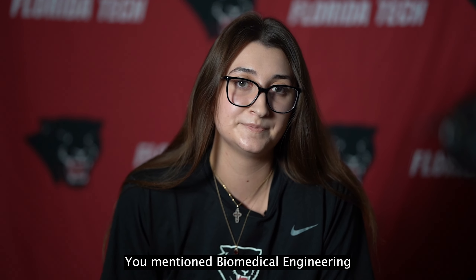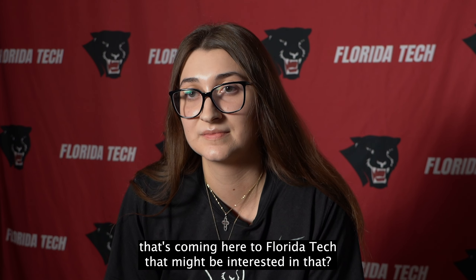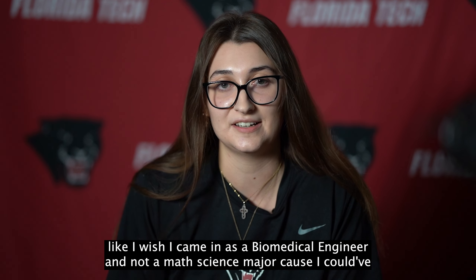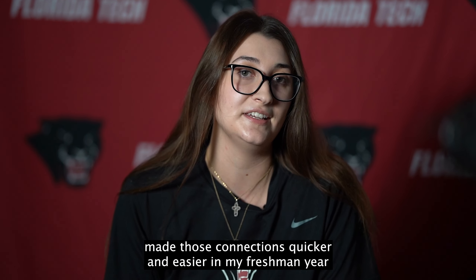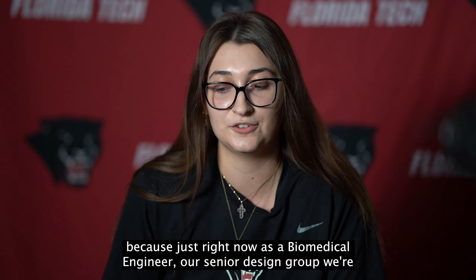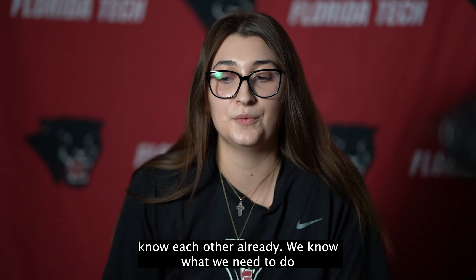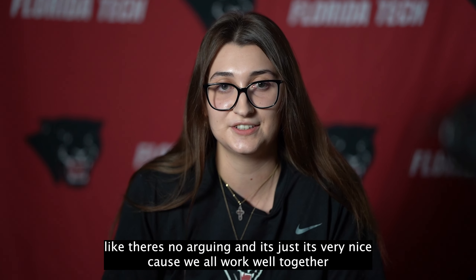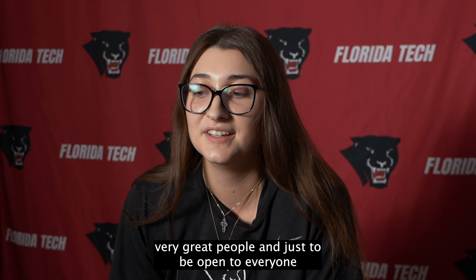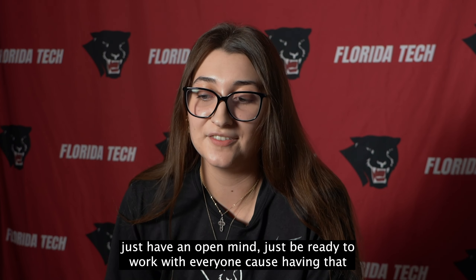You mentioned biomedical engineering majors being such a tight-knit group. What advice would you give to an athlete coming to Florida Tech who might be interested in that? Just be open-minded. I wish I had come in as a biomedical engineer rather than a math science major because I could have made those connections quicker in my freshman year. Right now as a biomedical engineer, our senior design group is all so close with each other, which is very helpful — we all know each other, we know what we need to do, there's no arguing, and we all work well together. Just be open to everyone, have an open mind, and be ready to work with everyone, because that's going to be essential.